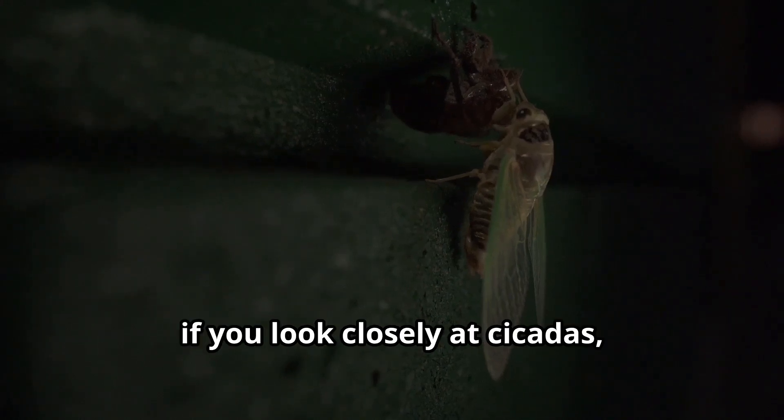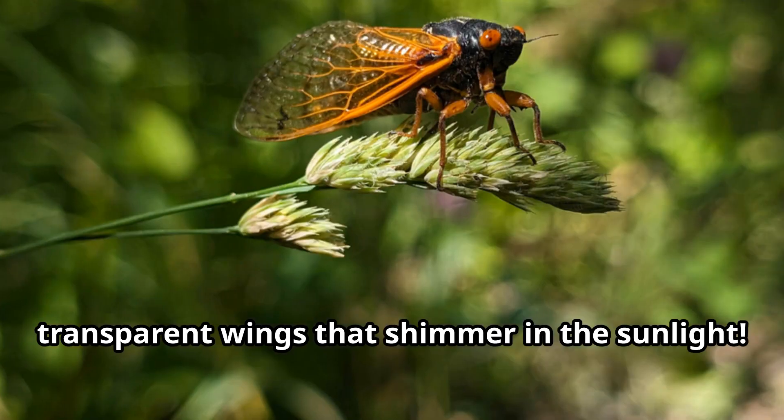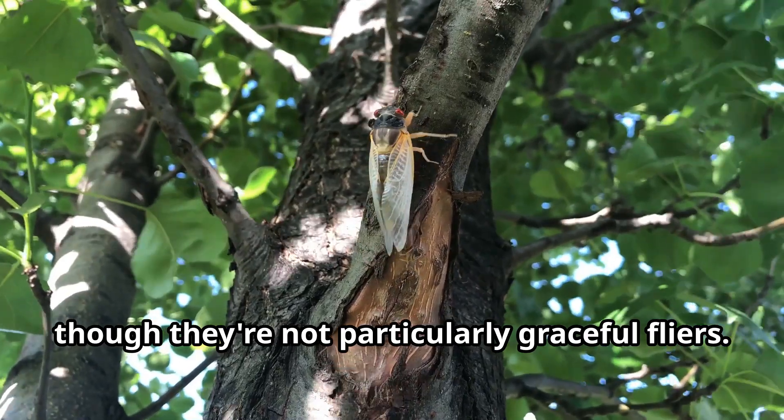Young explorers, if you look closely at cicadas, you'll notice their fascinating transparent wings that shimmer in the sunlight. These wings allow cicadas to fly from tree to tree, though they're not particularly graceful flyers.